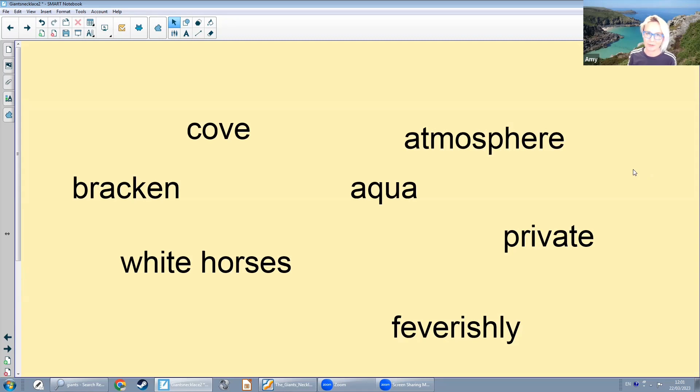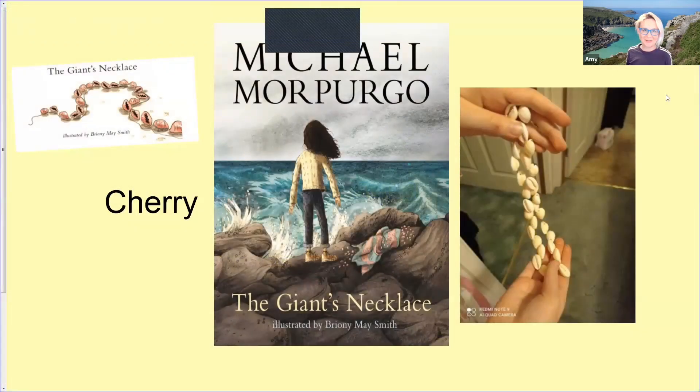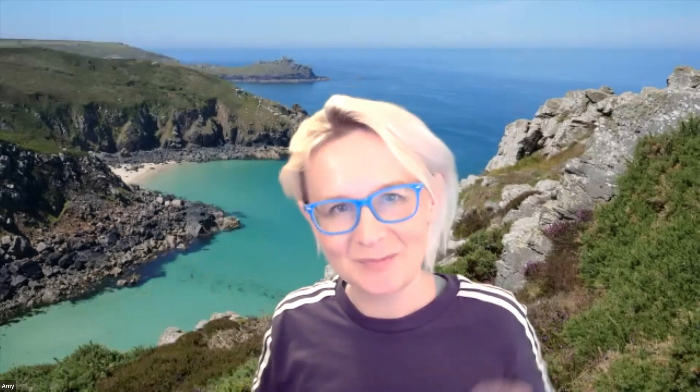It was a lovely lesson with great contributions from everyone. One of the members of our English Stars group had been so inspired by the giant's necklace made of cowrie shells. She had sourced some cowrie shells and had a go at making her own necklace — she showed it in the lesson, which was lovely, and this is a picture of it here. How amazing. If you would like to join a lovely group of learners in an online English group, please check out my link in the comments below, and I'll see you next time. Bye.